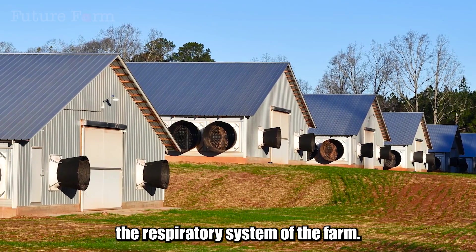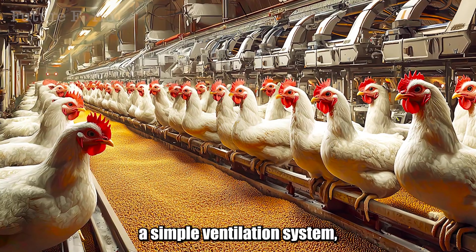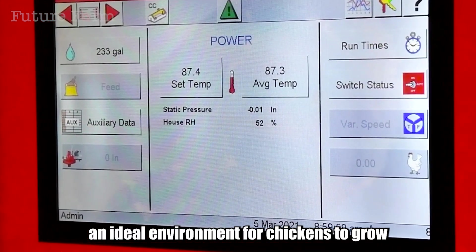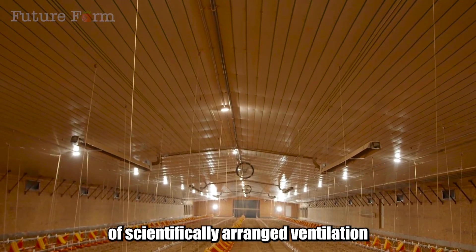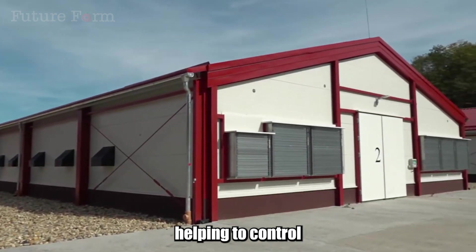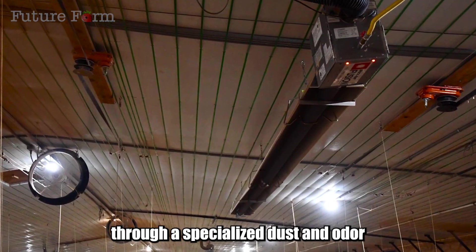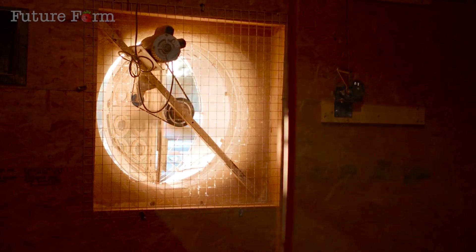First, let's talk about the respiratory system of the farm: the multi-layer ventilation and climate control system. This is not just a simple ventilation system, but a technical work, meticulously and complexly designed, with the sole purpose of maintaining an ideal environment for chickens to grow and develop healthily. The chicken coop is equipped with multiple layers of scientifically arranged ventilation, combined with dust filters and advanced ammonia removal systems using scrubbers, helping to control airflow in the most optimal way. Polluted air, instead of being directly discharged into the environment, is drawn out and purified through a specialized dust and odor filtering system before being returned as fresh air to the surrounding environment.